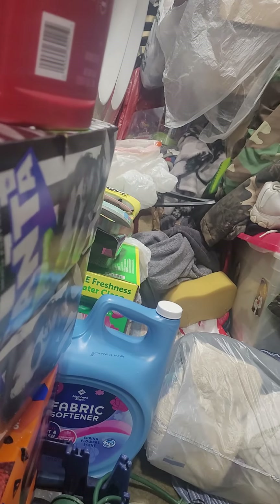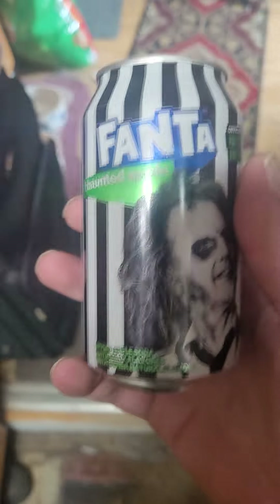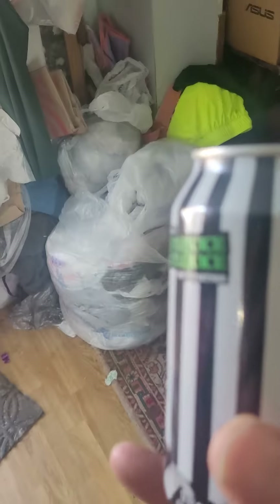We're going to share one and try it. So the can looks like this — it's a pretty cool can. Nice fucking pop! So that's what it looks like. We can see what it tastes like in a minute here.